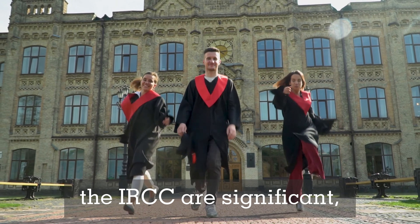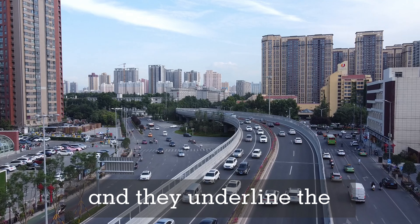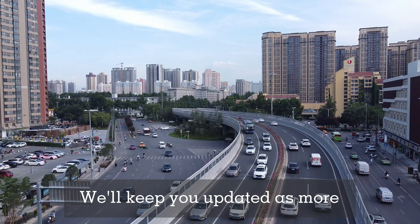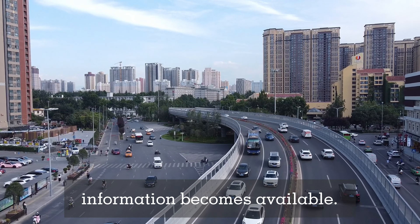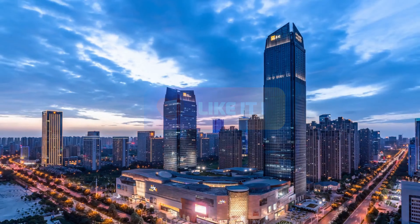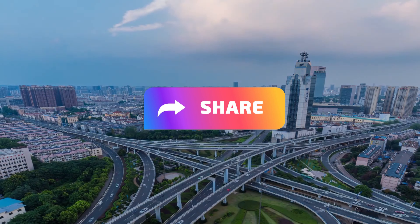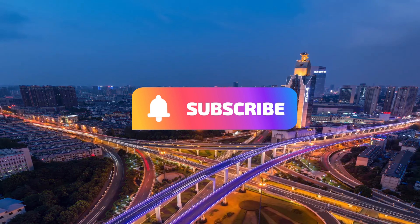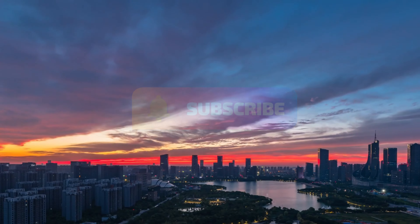The proposed amendments by the IRCC are significant and underline the importance of staying informed and prepared. We'll keep you updated as more information becomes available. If you found this video helpful, don't forget to like, share with your friends, subscribe, and hit the notification bell so you never miss an update. Thanks for watching, and see you in the next video.